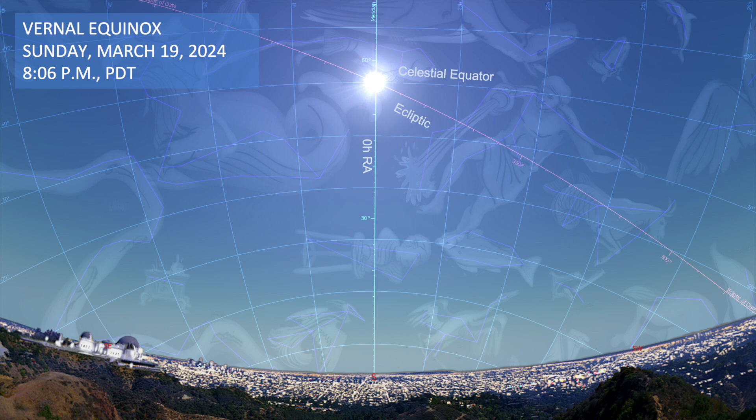Even binoculars with 10 times magnification will give you a pretty fantastic view. The first day of spring is on March 19th at the vernal equinox. On this day, the sun will pass right through the celestial equator, which is the Earth's equator projected onto the sky, at local noon, or at the zero RA line that you can see in this image.